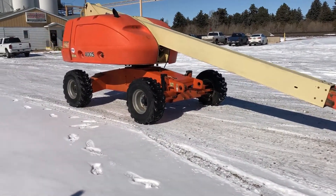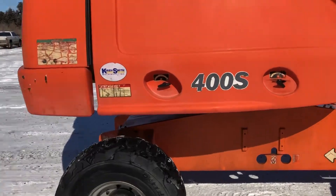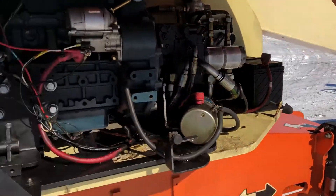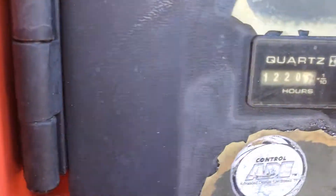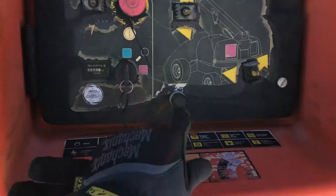Good luck. And there's only 1,220 hours on the machine. Good luck, buddy.